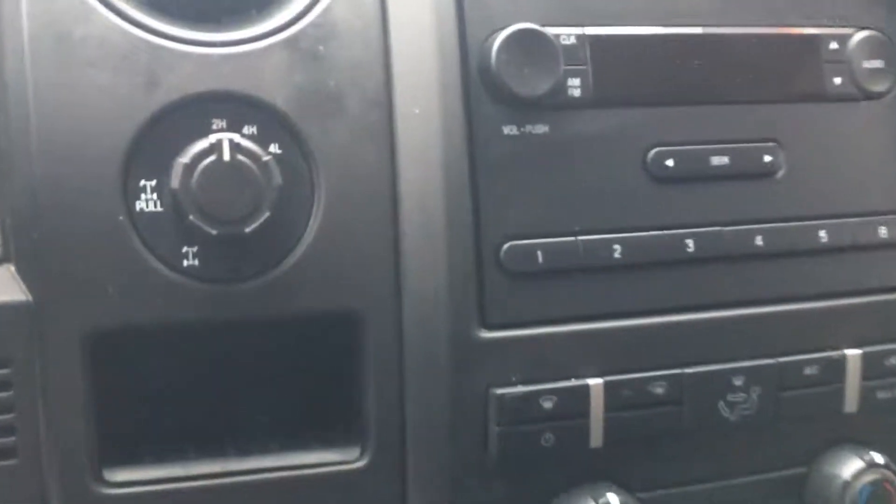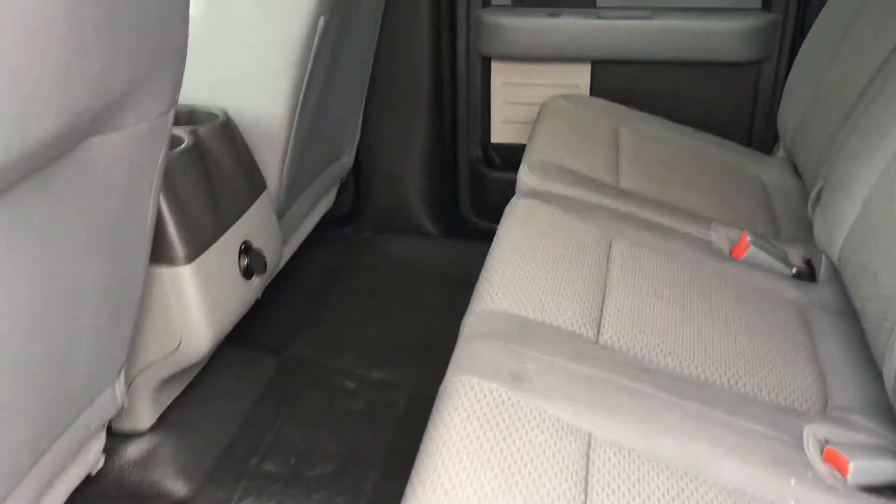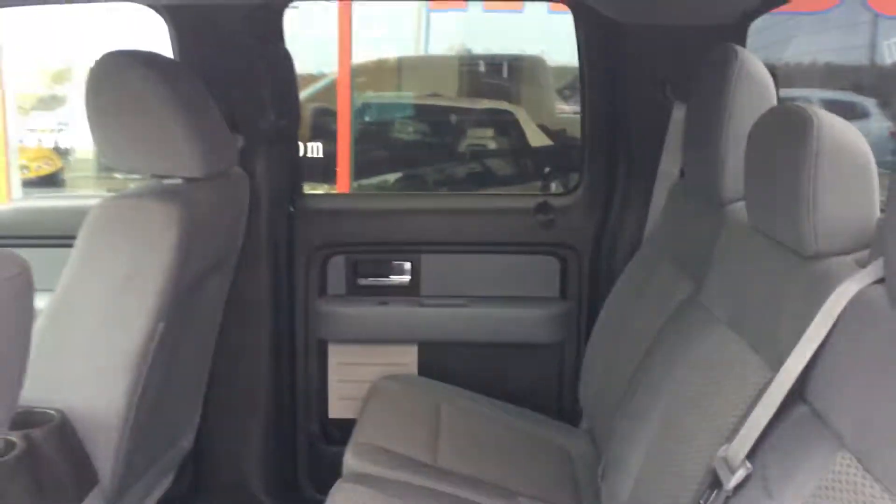You get your four-wheel drive on the fly with the locking rear differential. There's lots of room in the back — it's a very roomy truck.